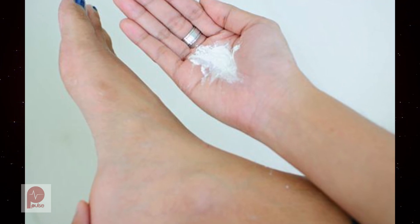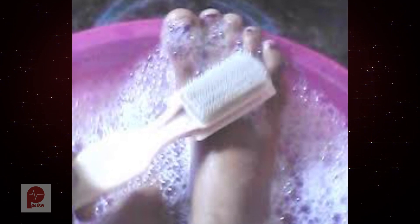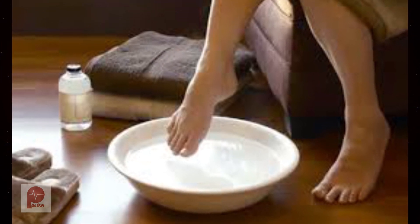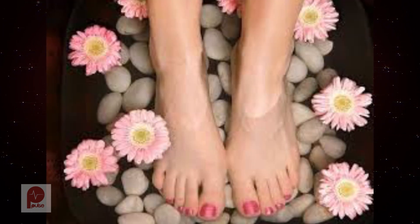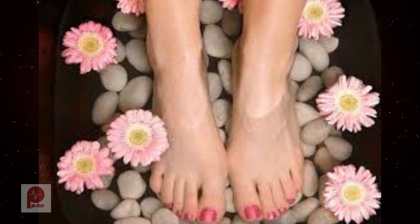The second one to try is the Epsom salt foot soak. Here's what you need: a half cup of Epsom salt, 8 cups of warm water, and something to soak your feet in. Dissolve half a cup of Epsom salt in 8 cups of warm water and soak your feet for 30 minutes, 1 to 2 times daily. Dry your feet thoroughly afterwards. Epsom salt neutralizes odour and helps soothe aching feet.